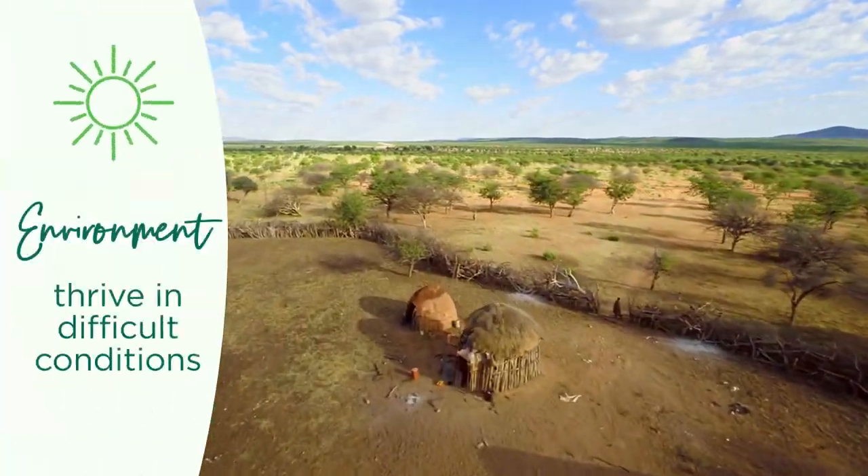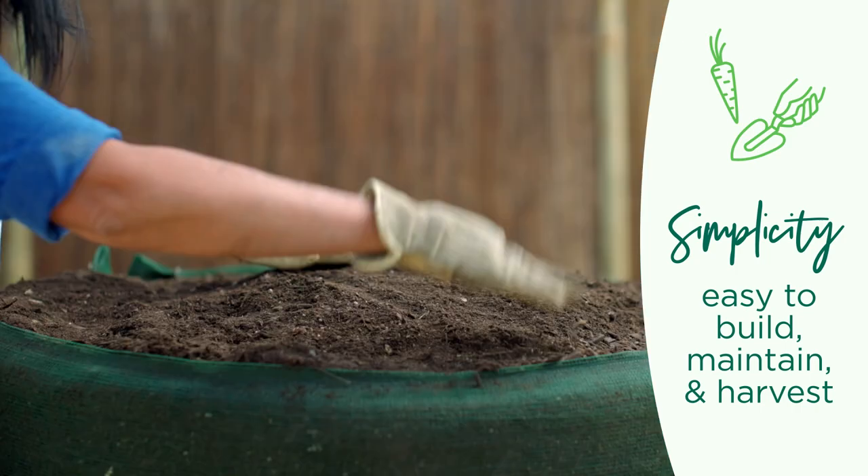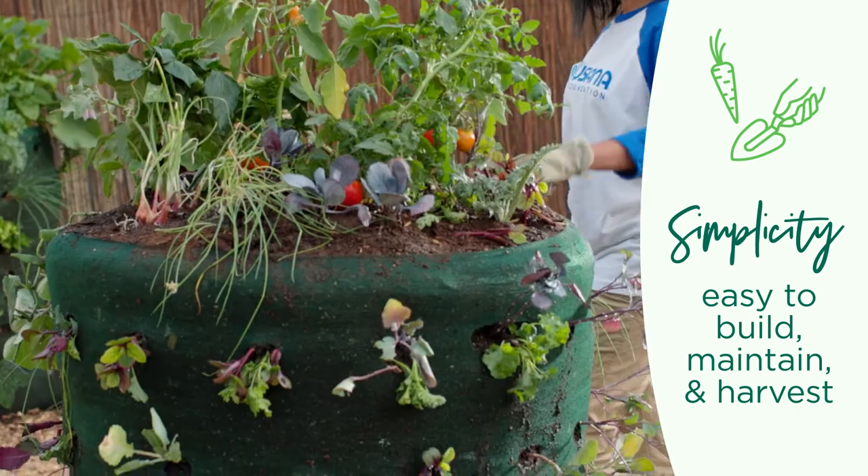Environment. Garden towers can thrive in arid or hostile locations where vegetables may not normally grow. And garden towers are so simple — building and planting a tower takes less than an hour, and maintenance is minimal.